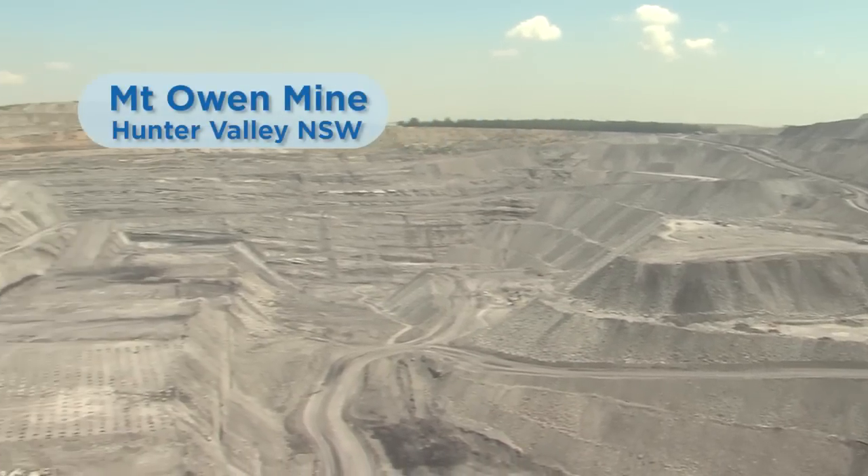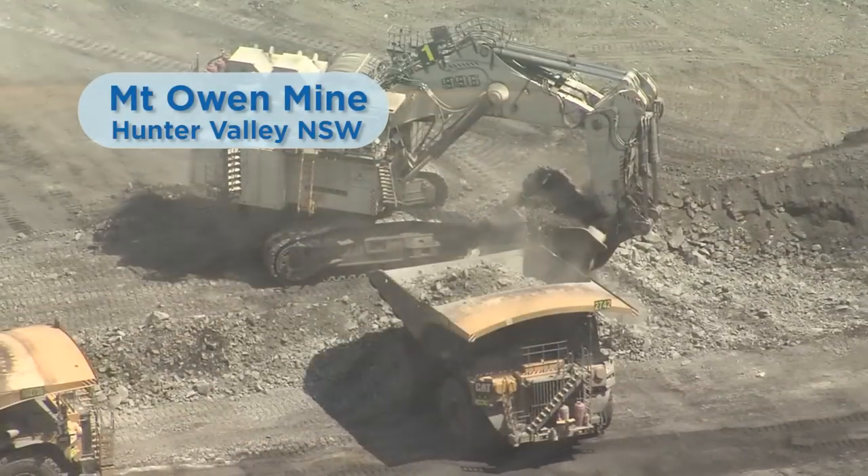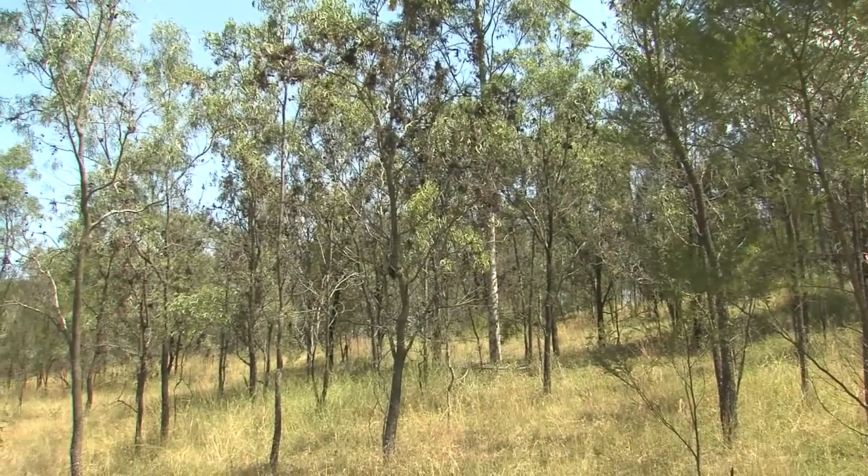Since its inception in the mid-1990s, Mount Owen Complex has showcased excellence in coal mining. Twenty years on, it's also been recognised for excellence in mine rehabilitation.